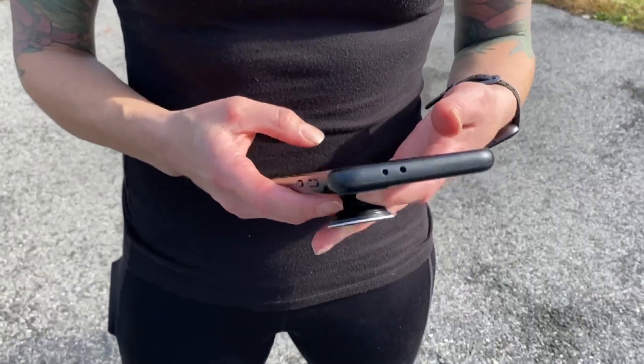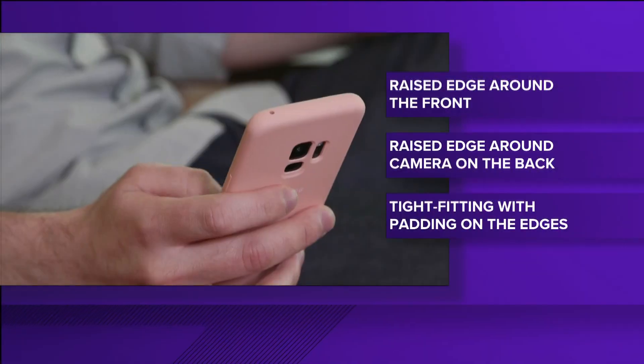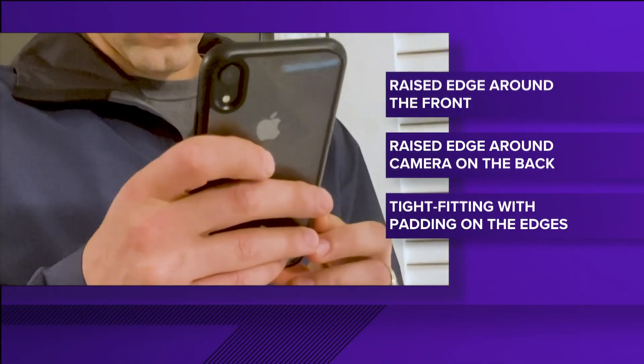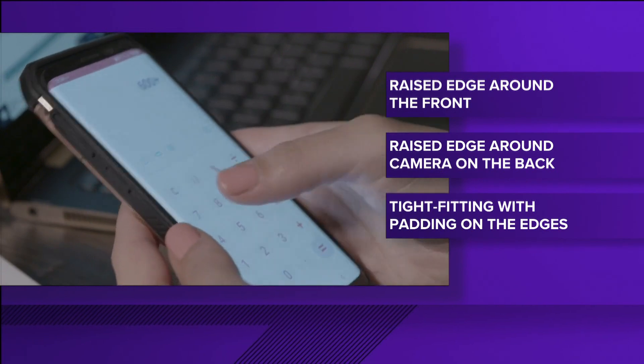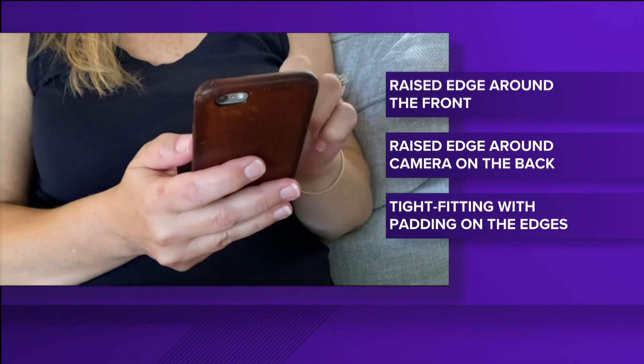So here's what you're looking for in a case. Let's look at it. A raised edge around the front to protect the front screen. You want a raised lip around the camera in the back as well, and it should be tight fitting with padding all around the edges.